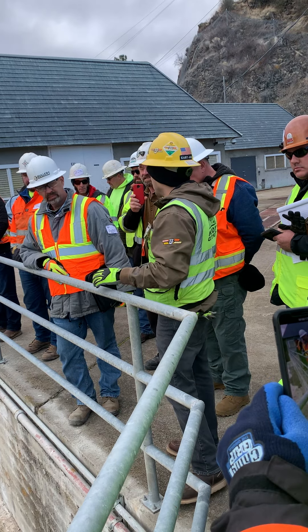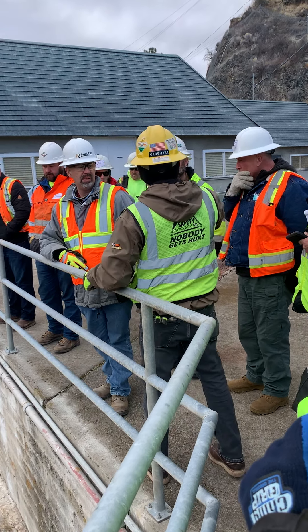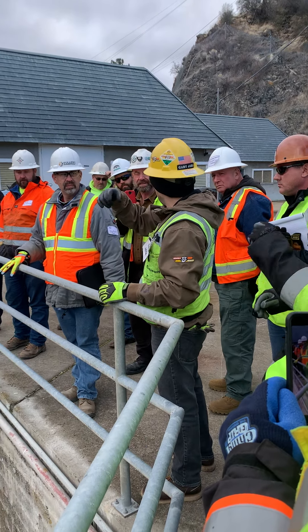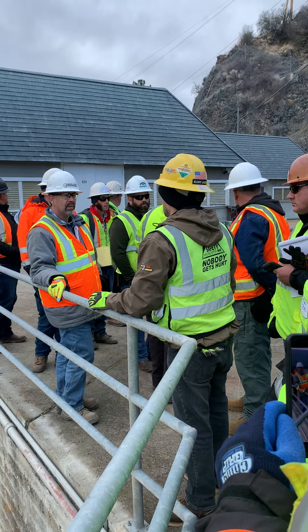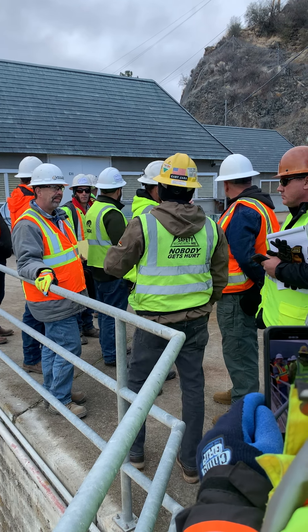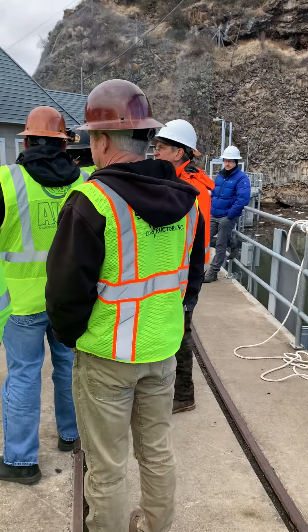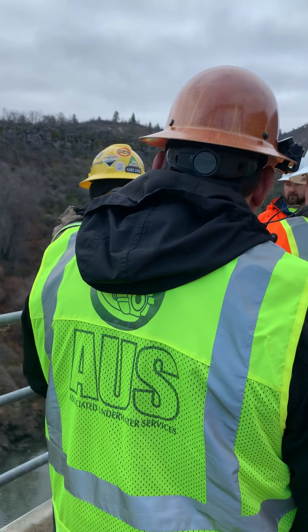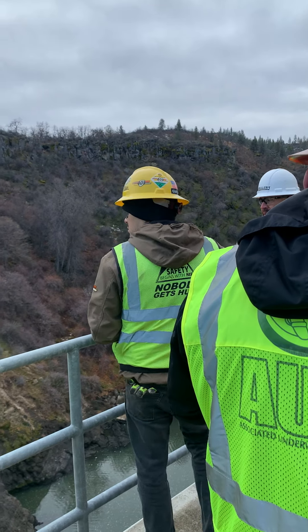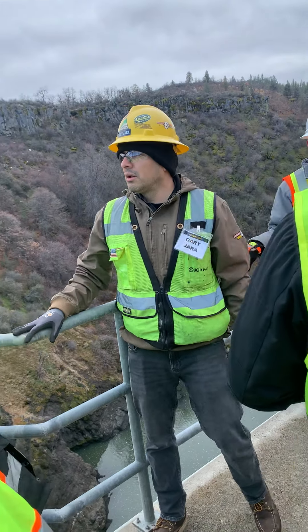There will also be another access road that'll be built in order for us to access up here and get rid of this stuff from the top. These two structures are very new. Once we walk down where we can, we're going to build out where the penstocks are. Is that where your dredge material goes out too?